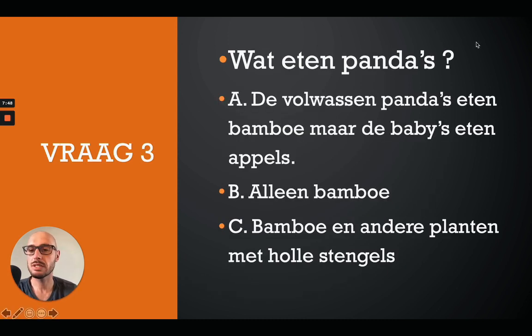Question 3: Wat eten pandas? A: de volwassen pandas eten bamboe, maar de baby's eten appels. B: alleen bamboe. C: bamboe en andere planten met holle stengels. Don't forget to hit that pause button. The correct answer is B - alleen bamboe.